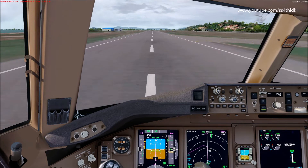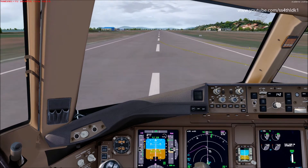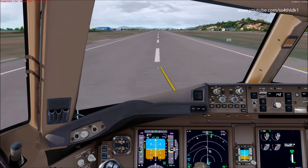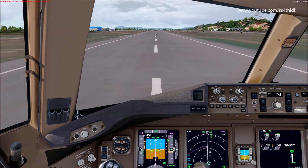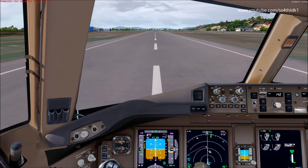Speedbrakes up. Reversers normal. 60 knots.